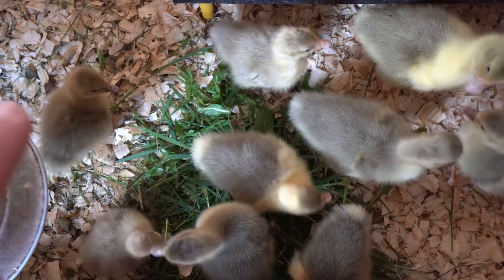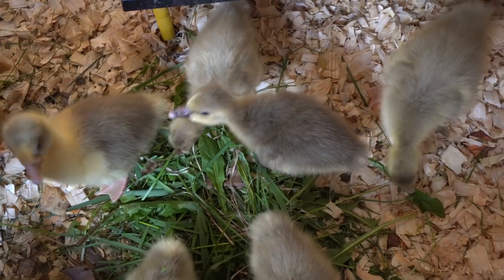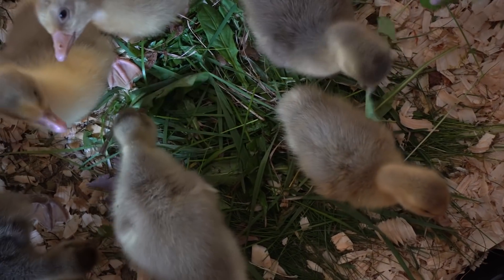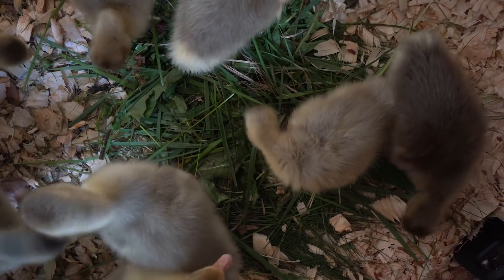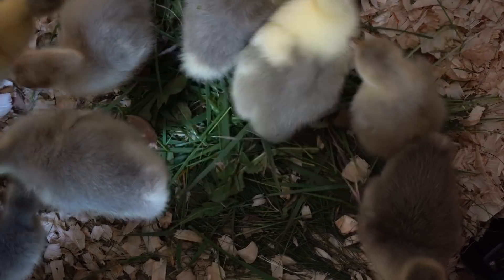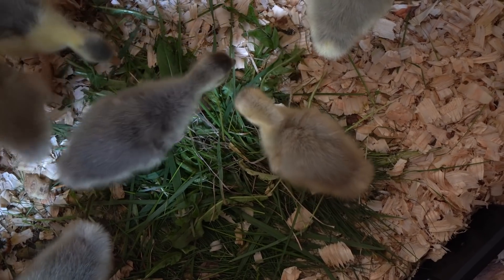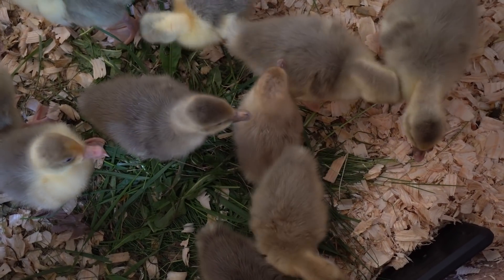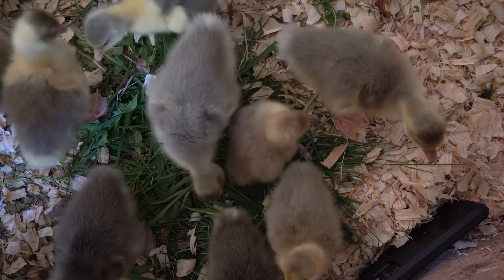There's one little gosling that's got me a tad concerned — it's that one right there. Now, most of my birds are hybrids. I'm guessing she's a female Pilgrim, maybe something else. If you look at her, you'll notice she's having a little bit of trouble walking. She's smaller than her siblings, she's got kind of a limp, and she was also the last to hatch, even though she was actually one of my earliest pippers.